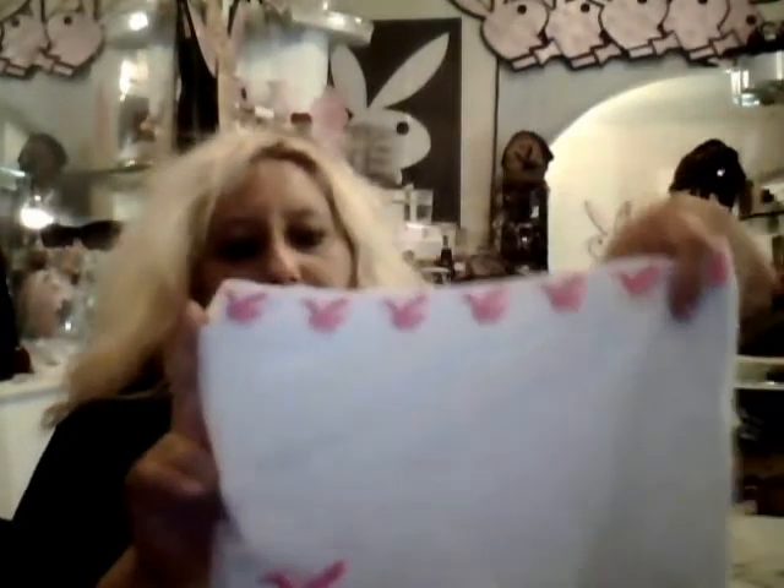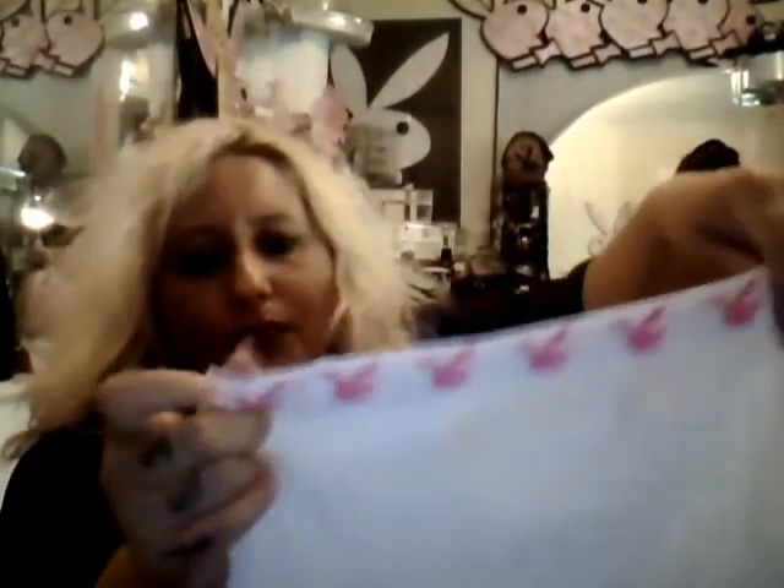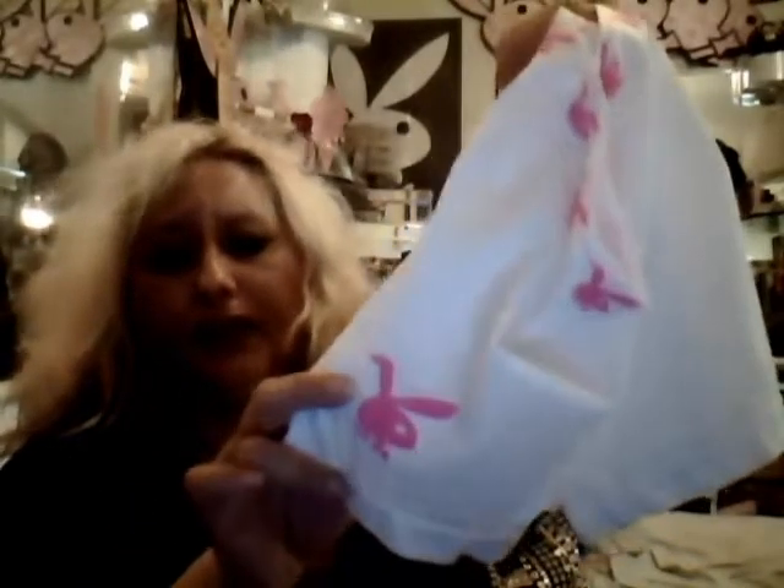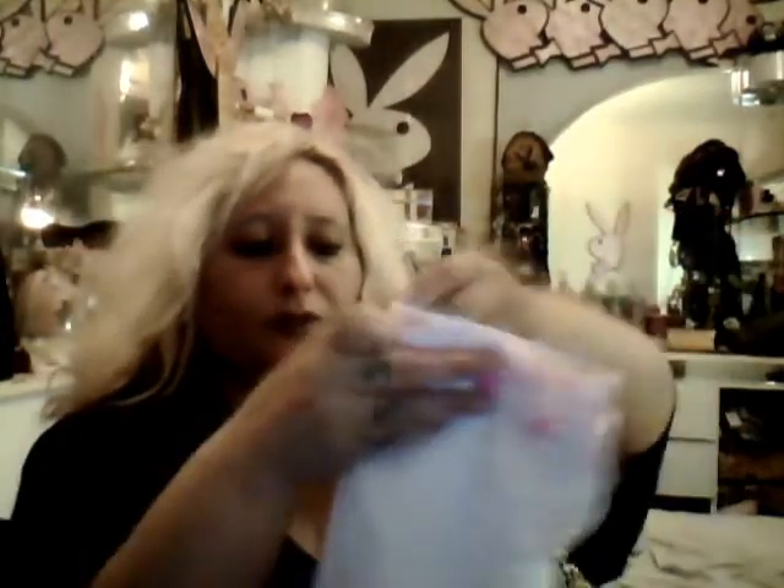I'm gonna continue by showing you these boxers. I got this for my daughter and these were the last ones. They have Playboy bunnies on them and they're very comfortable — they're elastic and they have a Playboy bunny at the top and a little one on the side.